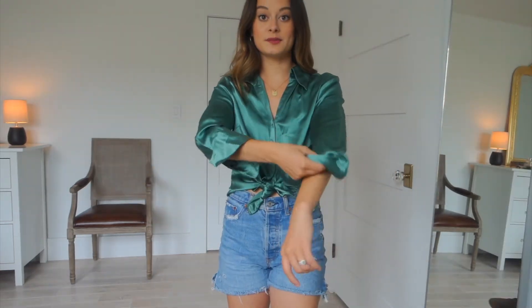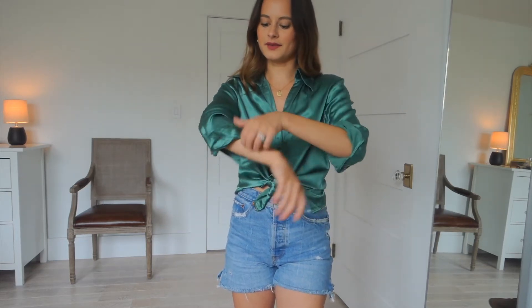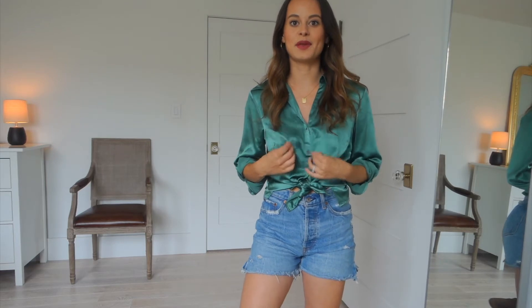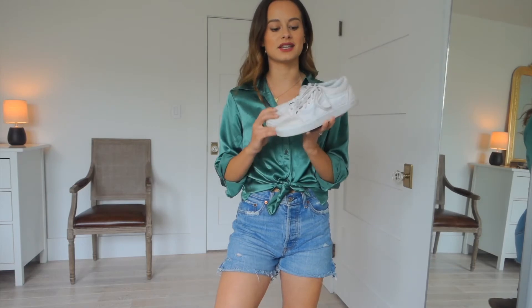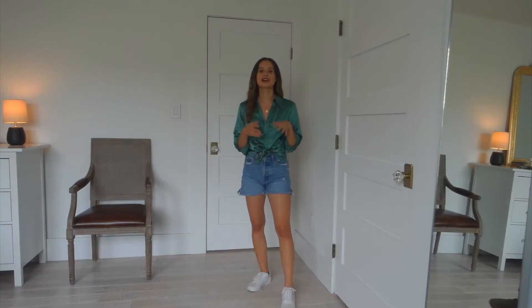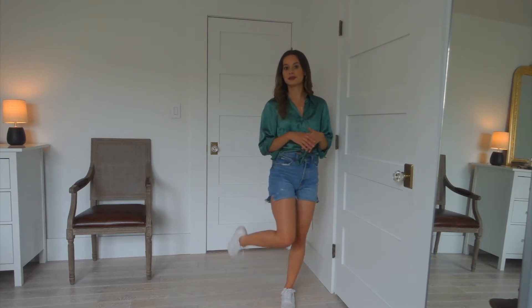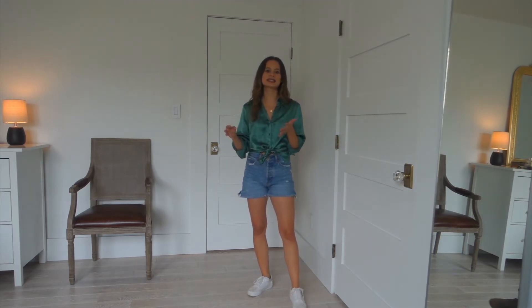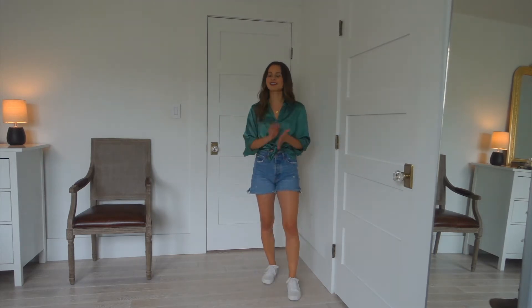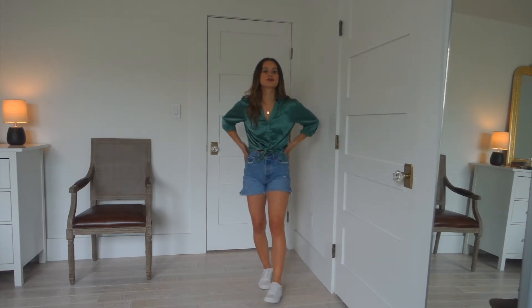I'm wearing it in the summer because it's very lightweight. I'm going to roll up the sleeves because I love the way that looks — you probably shouldn't roll up silk, but I love how this top pairs with denim shorts. I'm pairing this outfit with my classic old-school white Vans sneakers. I love how the top is a little fancier and then you pair it with something super grungy like Vans — the juxtaposition between those two pieces is really cool to me.